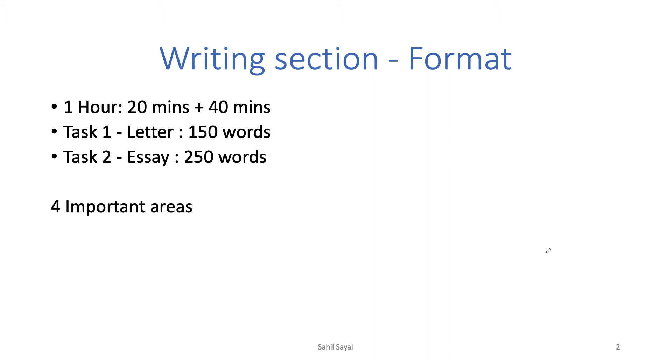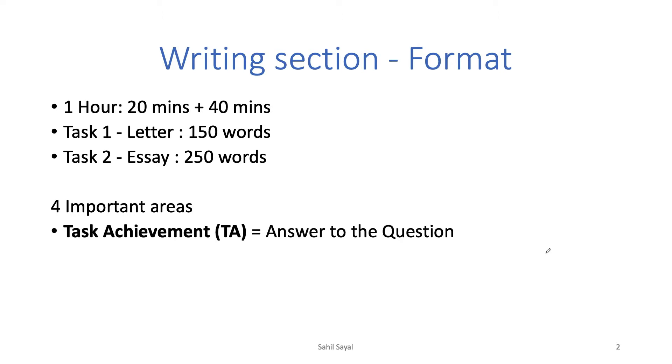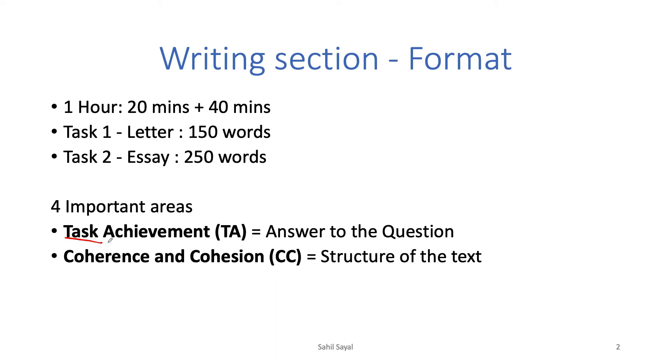There are four important areas that evaluators focus on when assessing your scores. First is task achievement — they look at how you answered the question. If they ask you to give your opinion and mention pros and cons, and you forget to mention the cons or give your opinion, you will miss out on task achievement and receive only partial marks. Second is coherence and cohesion — this is extremely important. If you miss out on coherence and cohesion, you are definitely not going to break the barrier.